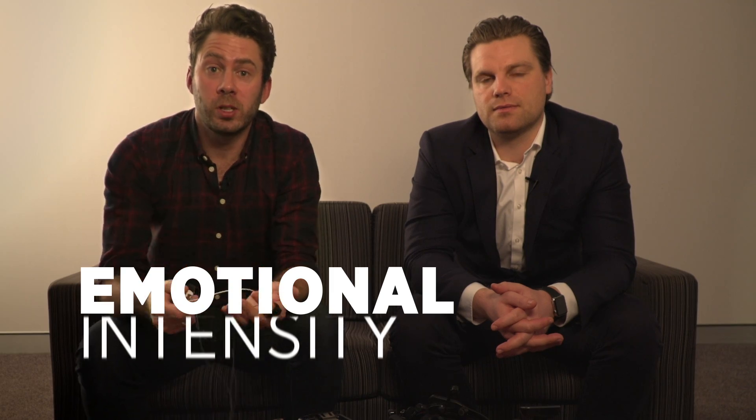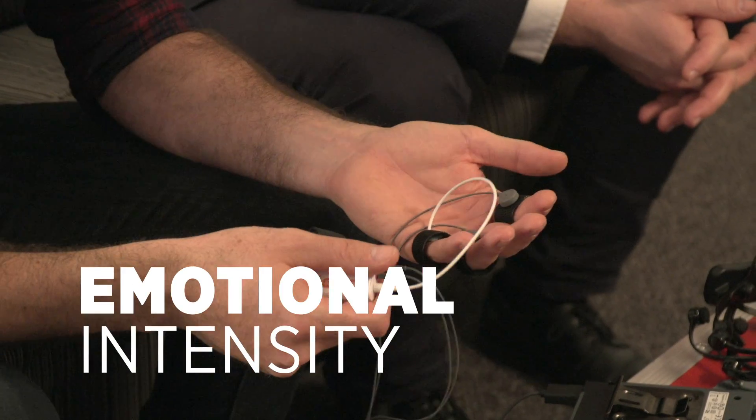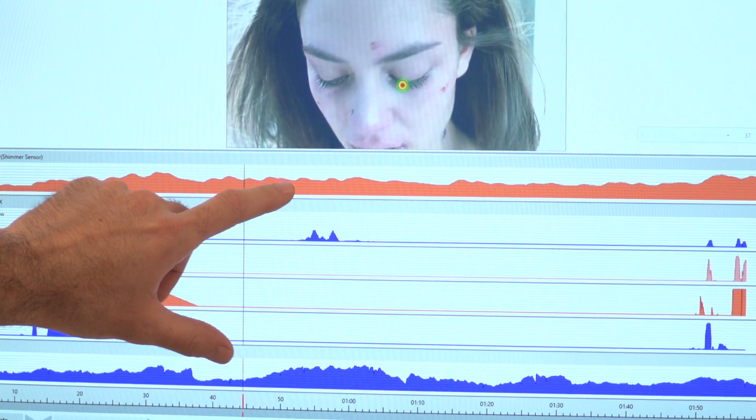Emotional arousal is emotional intensity that's expressed along with any human emotional response. What we do in the iMotions platform is collect the GSR signal, count the number of emotional peaks in the signal, and from that we give you a measure of emotional intensity.